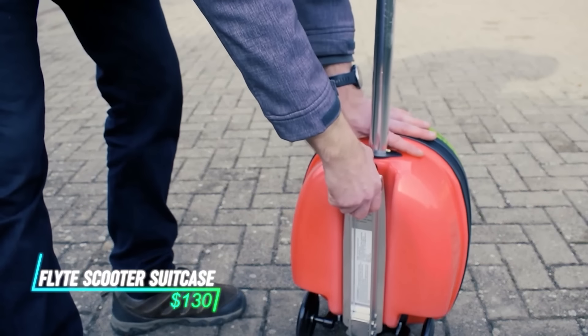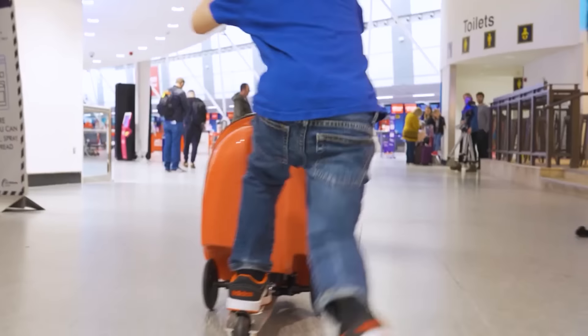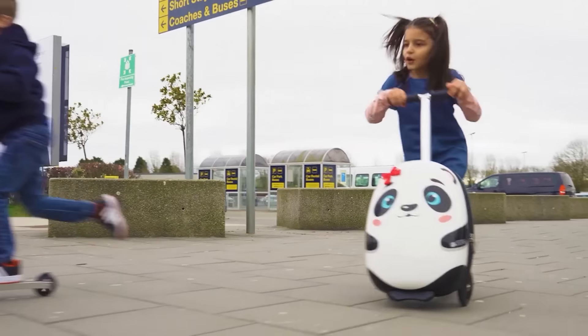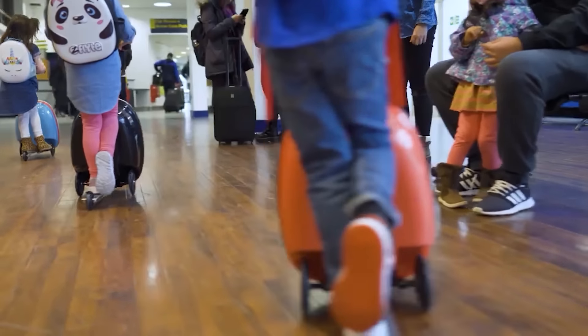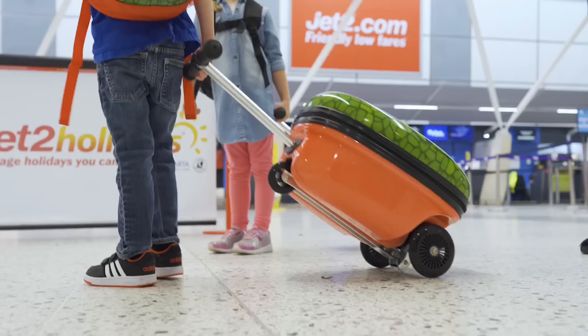Imagine a suitcase that transforms into a scooter. The Flight Scooter Suitcase Luggage combines functionality with a touch of fun. This innovative luggage features a built-in scooter mechanism that allows you to easily zip through airports or navigate crowded sidewalks on your travels, perfect for the adventurous traveler who wants to explore their destination in style.